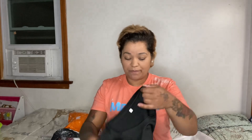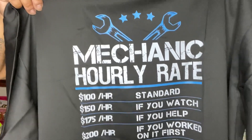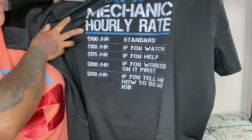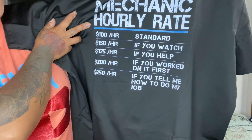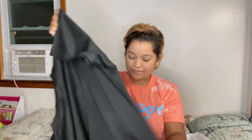A lot of the prices already dropped so I did get price adjustments for them. This shirt says: 'Mechanic hourly rate — $100 an hour for standard services, $150 an hour if you watch, $175 if you help, $200 if you worked on it first, $250 an hour if you tell me how to do my job.' He can have a bit of an attitude so I thought this was perfect for him. The material is not see-through at all, it's pretty stretchy — kind of thick, thicker than the other t-shirts I've gotten him.